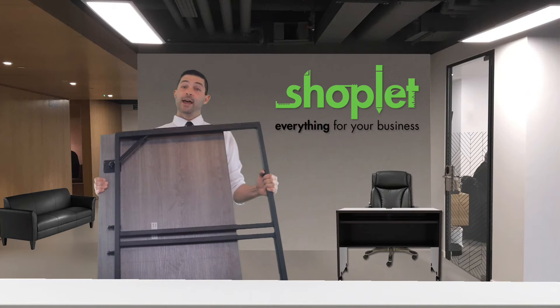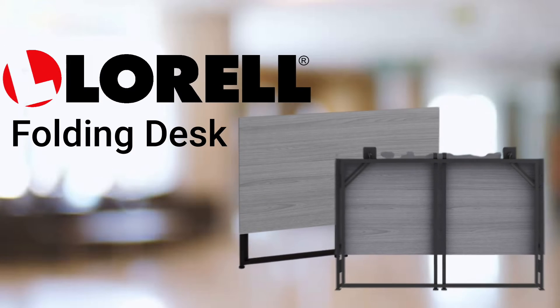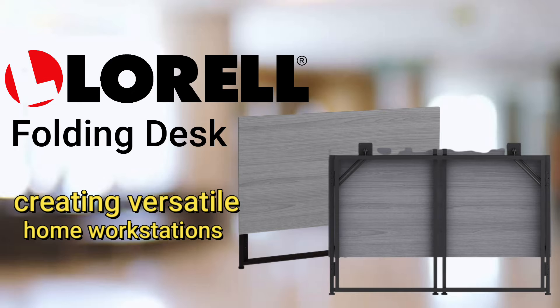Hi, Josh from ShopLit. Today we're chatting about the Lorel folding desk. This modern minimalist desk is ideal for creating versatile home workstations.